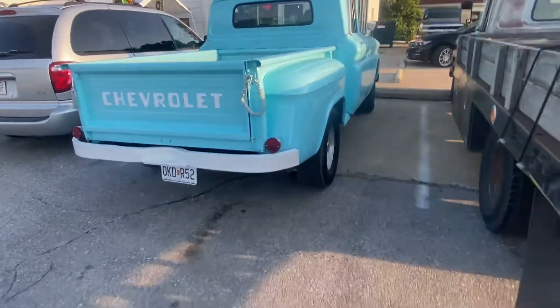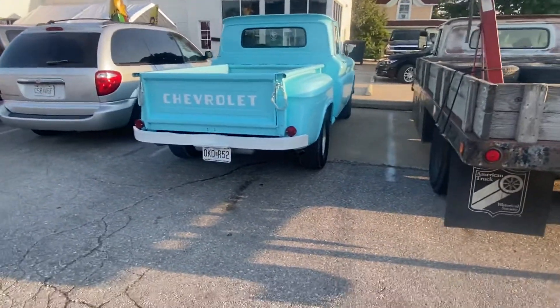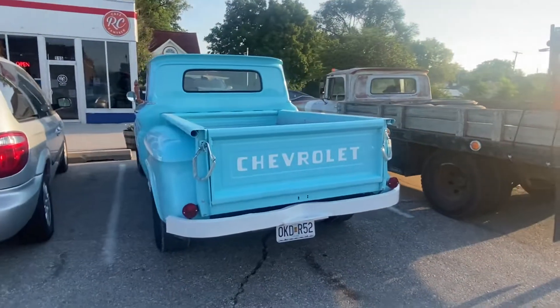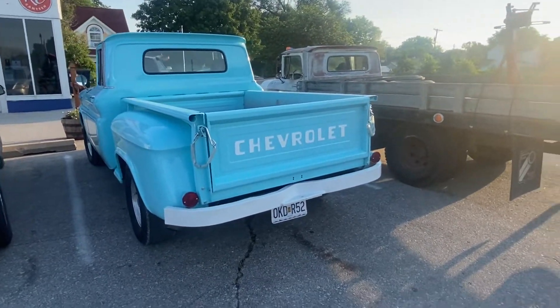It's not often you see a '61 short bed stepside and a '63 one-ton flatbed in the same parking lot — but there it is, folks.